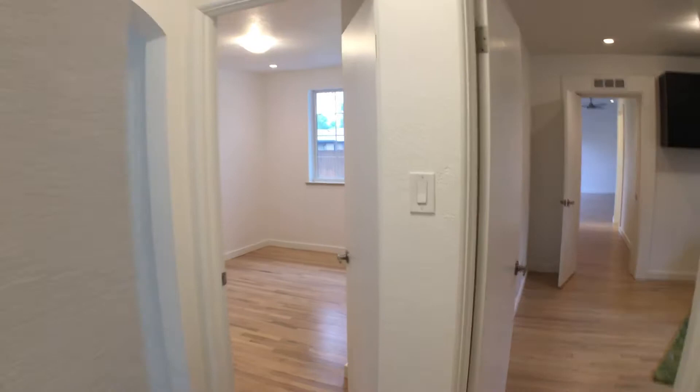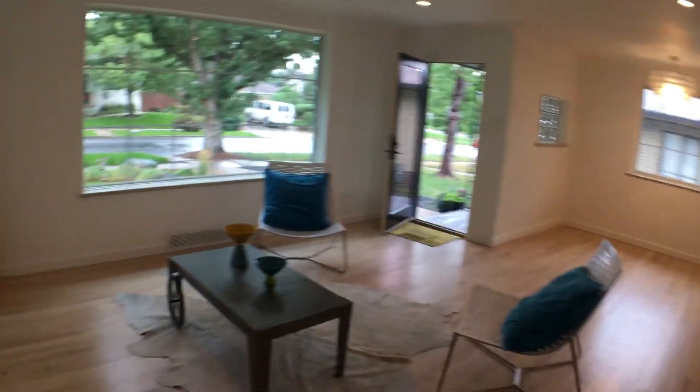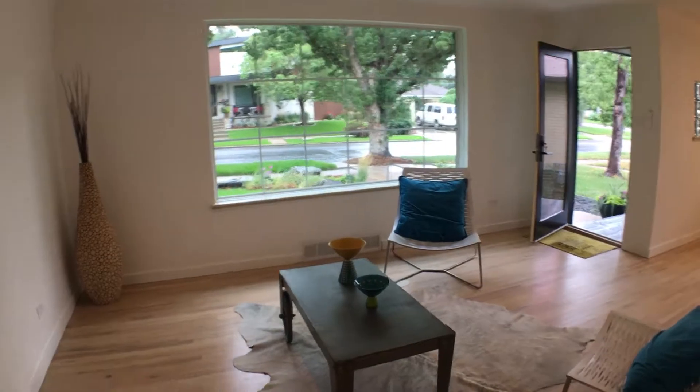The total square footage of this home is 1,633. The beauty of this home is its proximity to the lake.